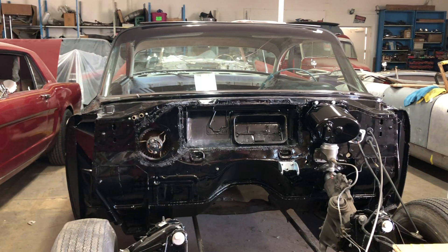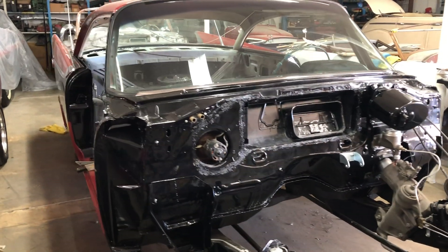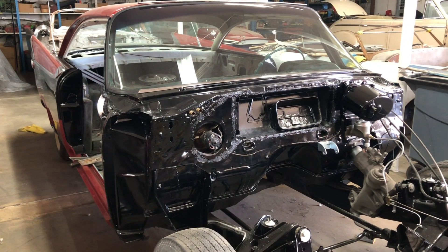This car is a 1959 Dodge Coronet two-door hardtop. I bought it five, six years ago in Idaho. A hundred percent original car, completely untouched. I found it 30 miles from where it was sold new, sitting on a farm.